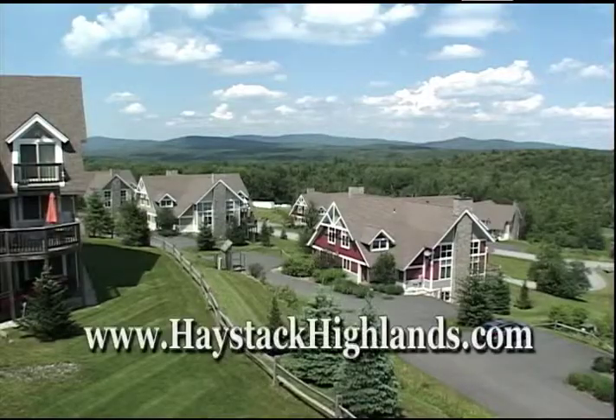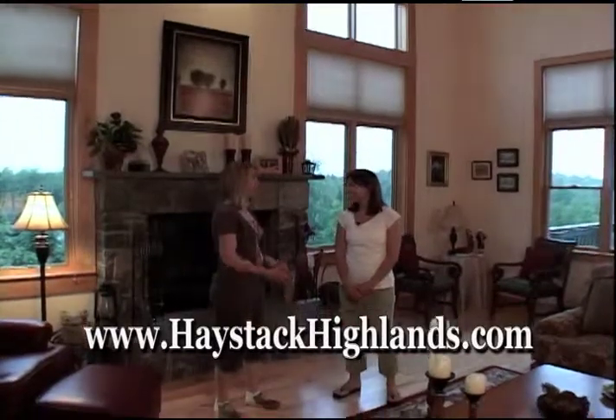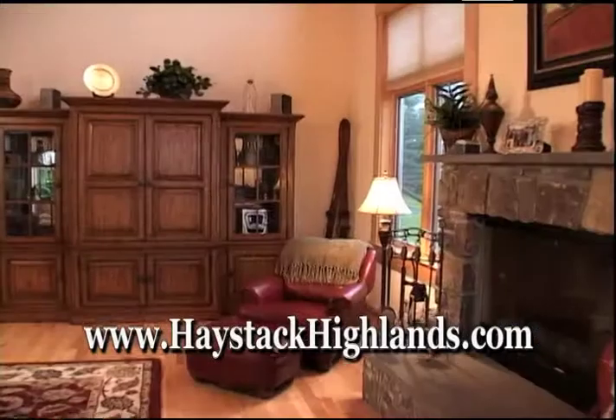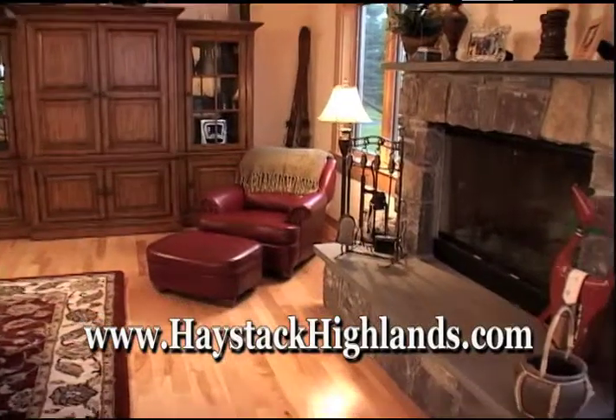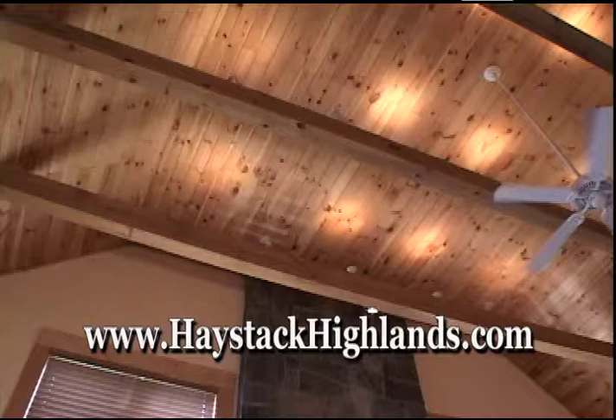Haystack Highlands offers spacious three and four bedroom townhomes overlooking Haystack Golf Course. This beautifully designed open floor plan features granite countertops, birch hardwood flooring, a fieldstone wood-burning fireplace, and a 20-foot exposed beam ceiling in the great room.